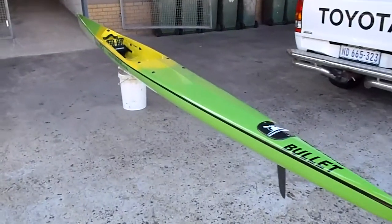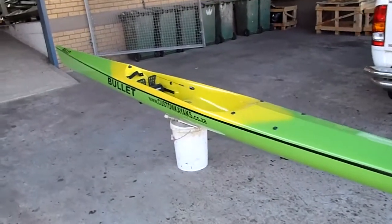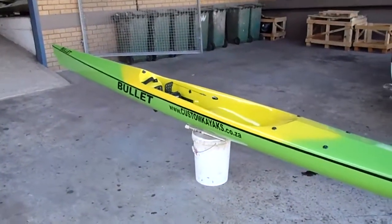I've been racing a Custom Kayaks bullet now for a couple of months with good success. We've raced four of the series so far and my pink bullet is going really well.